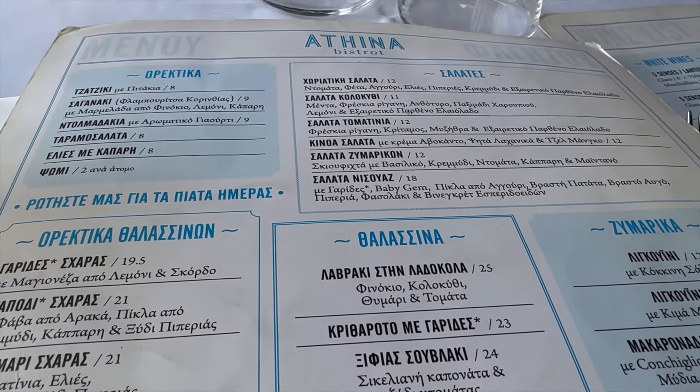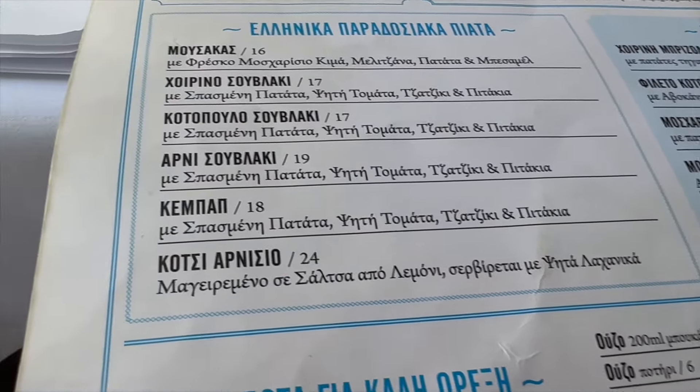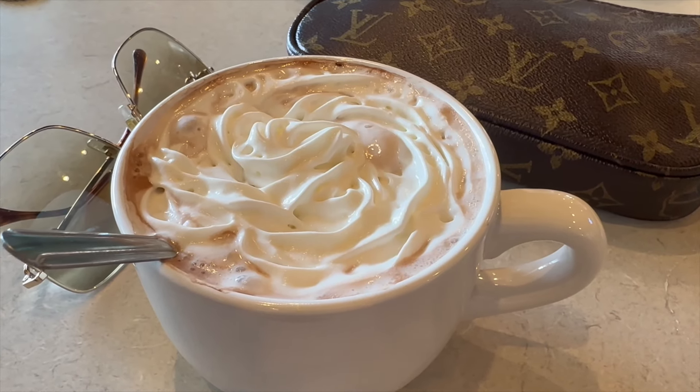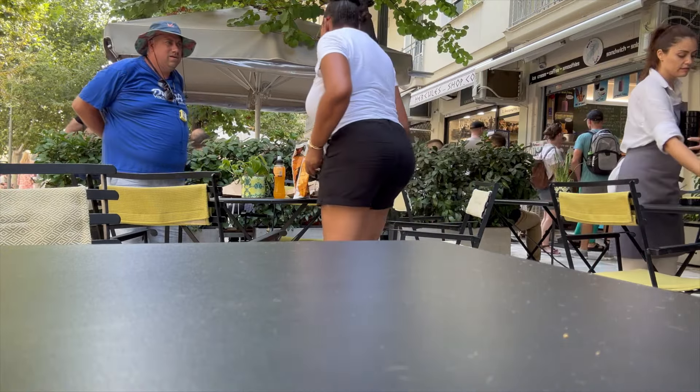Here we are at a restaurant in Greece. This is the menu. I love aesthetic pictures, so here's a picture of my cappuccino and my purse with my sunglasses. Shout out to the aesthetic girls out there! We're going to have a little lunch here.